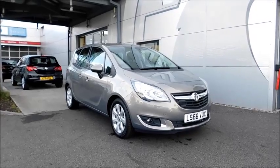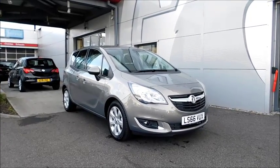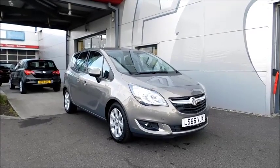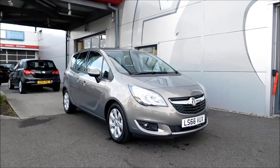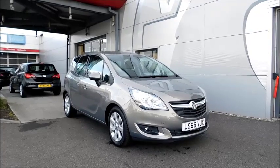Welcome to Vauxhall. Today we have a Vauxhall Meriva Life with a 1.4 petrol engine, fitted with five doors and a manual transmission, finished in brown, and registered in September 2016 — as you can see, it's on a 66 plate. This car has a CO2 figure of 140 grams per kilometre.